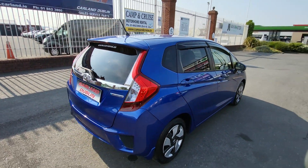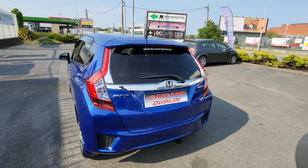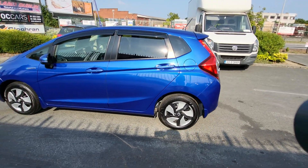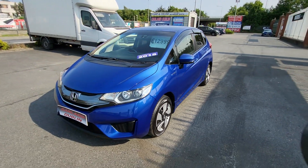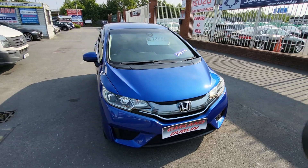Has a rear spoiler, LED lamps, chrome trim, two keys with it. Comes with a brand new two-year NCT, fully serviced, fully validated two-year warranty. It's here for just €12,999. Finance is available — apply on our website at carland.ie forward slash finance.